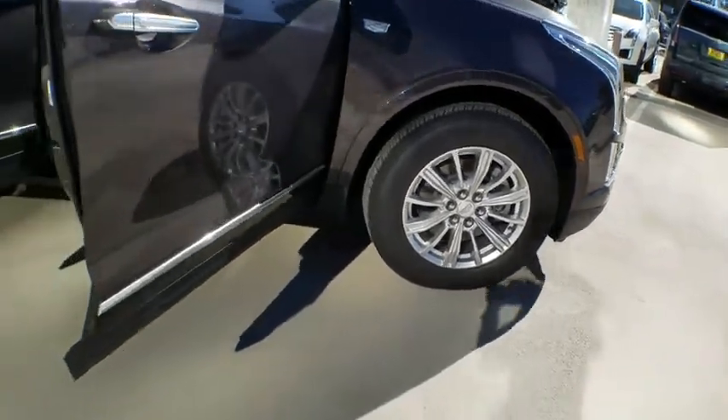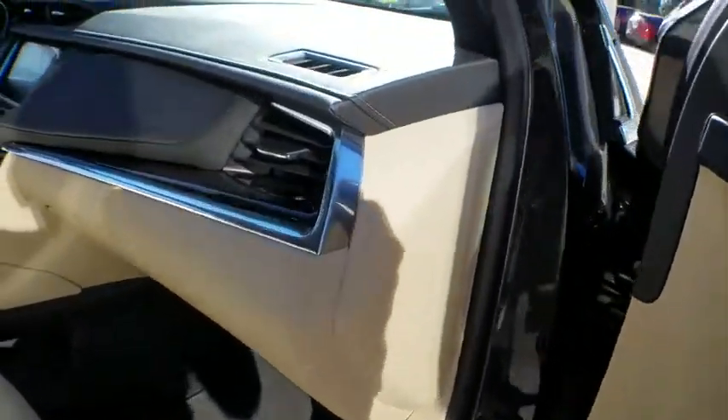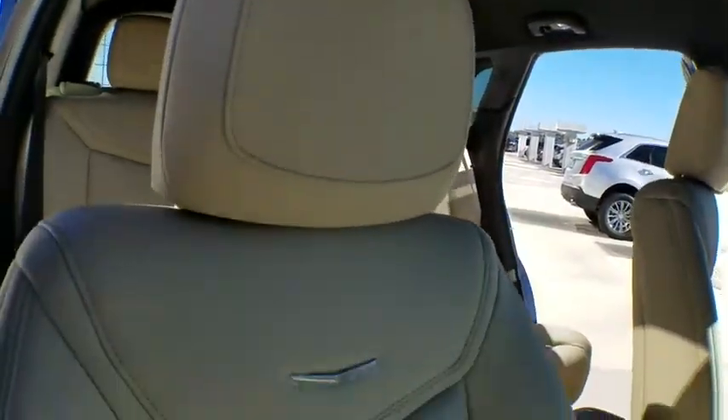Remote engine start, anti-lock braking system, traction control, power passenger seat, keyless entry, backup camera, Bluetooth, leather-wrapped steering wheel, adjustable steering wheel, power steering.